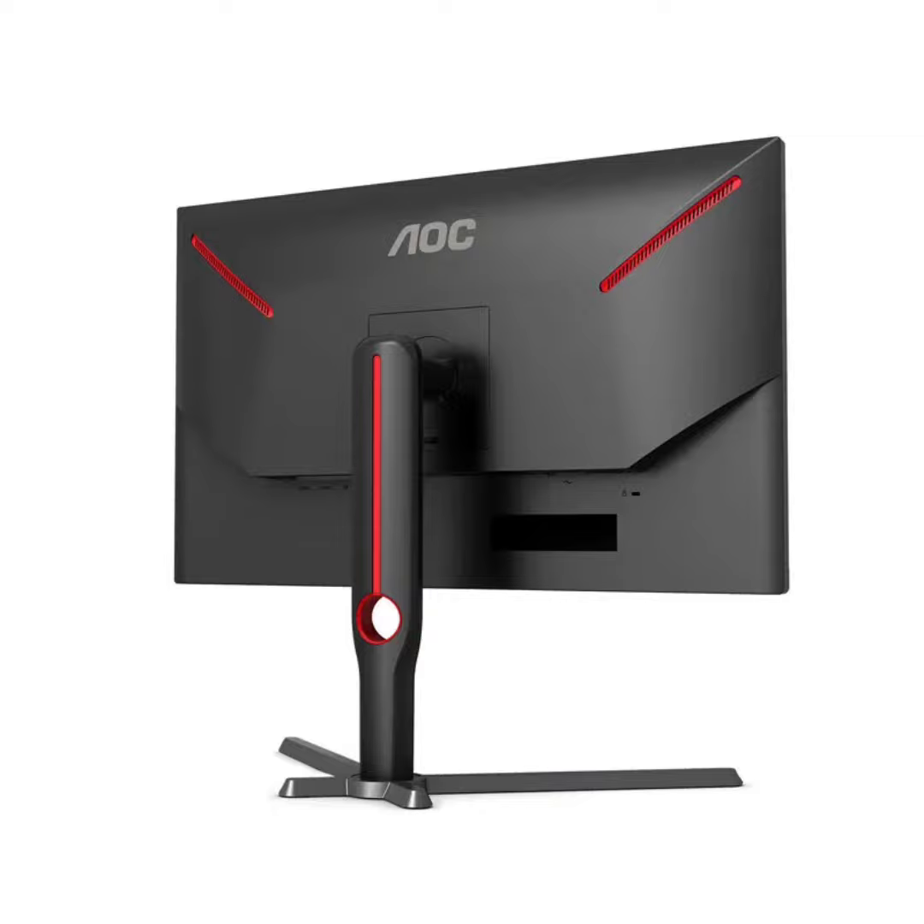The monitor is not just about speed and visuals — it's also packed with features. The ergonomic stand offers a wide range of adjustments, including tilt, swivel, height, and pivot functionality for portrait or landscape orientation. The monitor also supports split screen functionality, enabling users to share the screen between different devices efficiently.